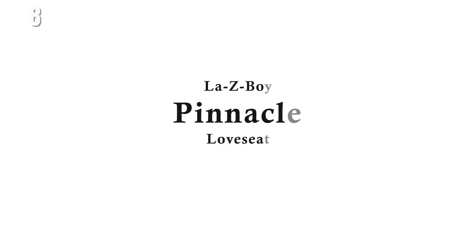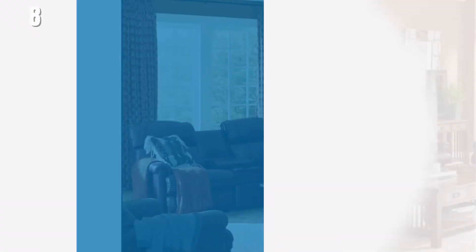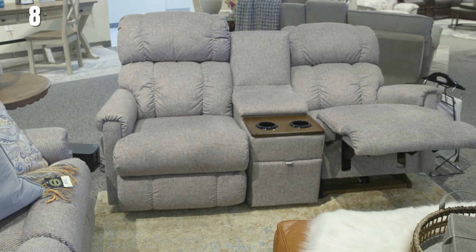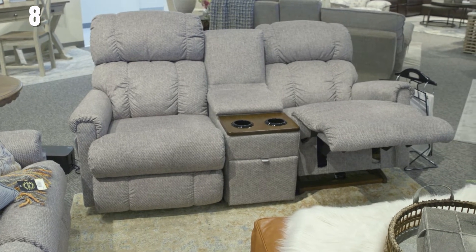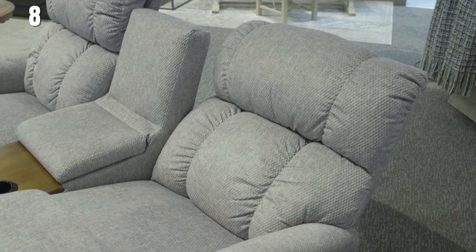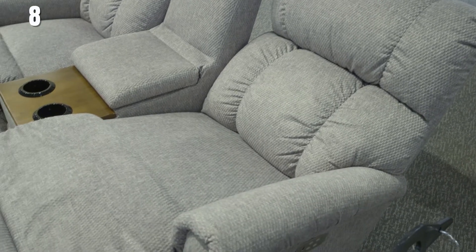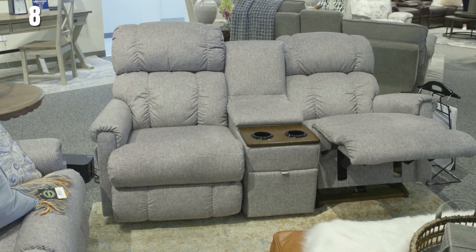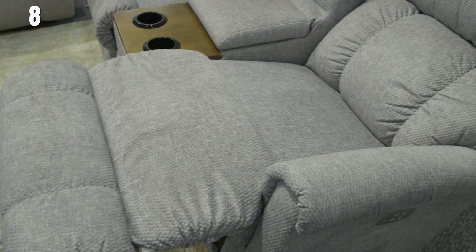The Pinnacle love seat has an easy-going style that's perfect for resting and relaxing. It features padded rolled arms and a channel-stitched tall back that will maintain shape and support. It has a tall back with a low seat designed for a smaller user, 5'4 to 5'9, with firm cushions.